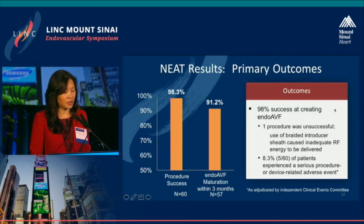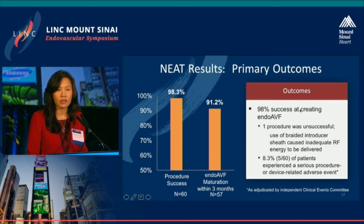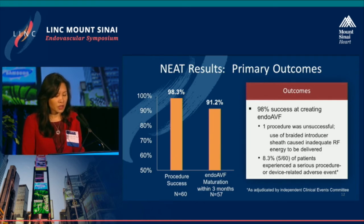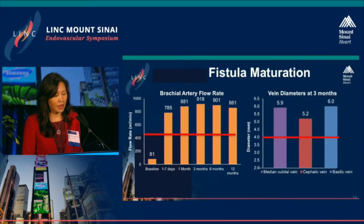The primary outcomes showed very high technical success at 98%. We had only one procedural failure — the operator used a braided introducer sheath, which caused inadequate RF energy delivery and the fistula was not created. In terms of serious procedure- or device-related adverse events, five out of six patients experienced these, with the majority due to catheter entry and exit.